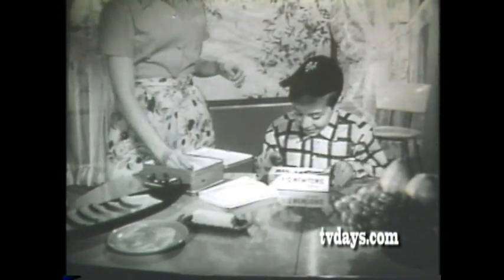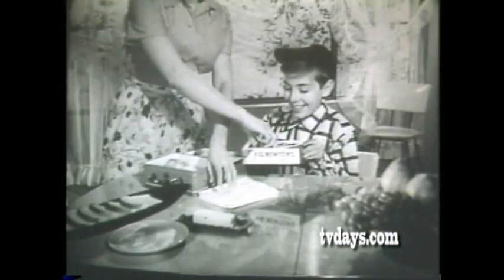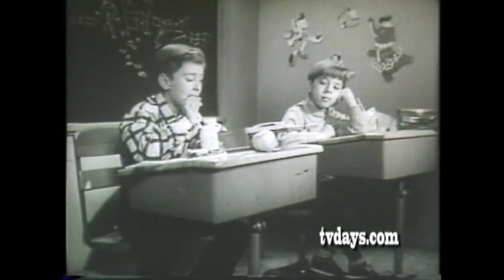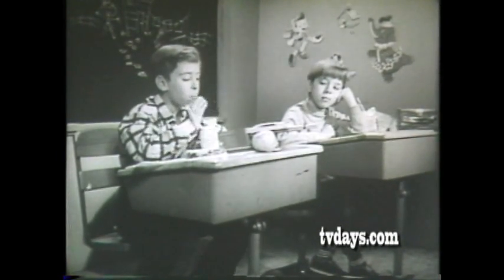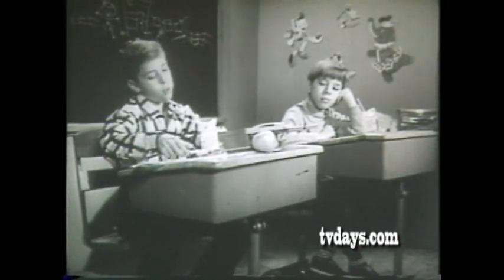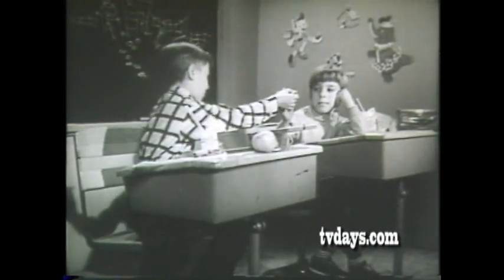Say, when Mom packs that lunch kit of yours, make sure she puts in plenty of swell Fig Newton's cakes. Comes lunchtime, you'll be mighty happy, because inside they're full of juicy, luscious fig jam and outside yummy golden brown cake. Best you ever tasted.